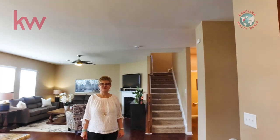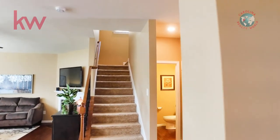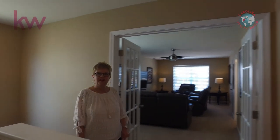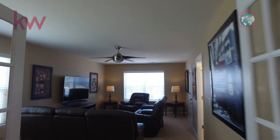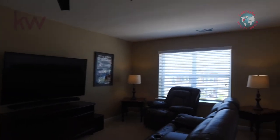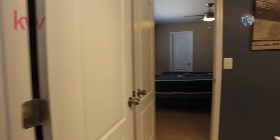Let's go take a look upstairs. To our left is a bedroom slash bonus room. As you can see, this room is big enough for a bonus room — it does have its own closet and a shared bathroom, so you can use it as a bonus room or a bedroom.